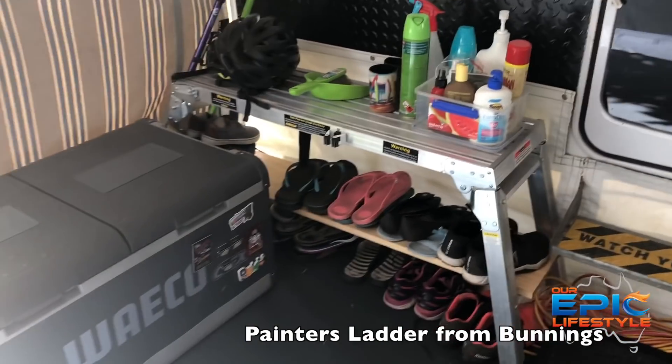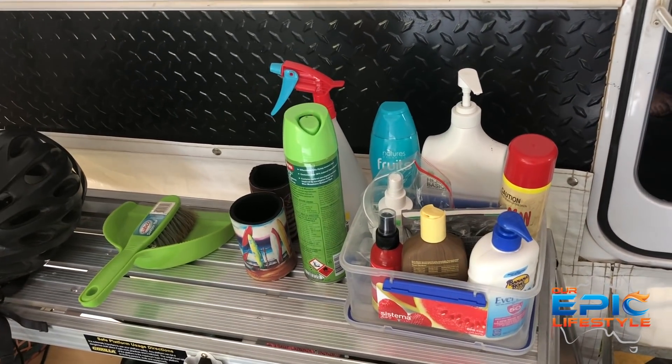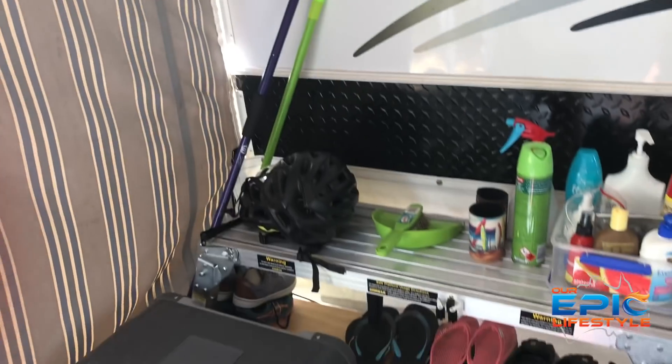Here we go — full, full as always. This is our little step ladder that Sean's put a plank of wood across the bottom to store all our shoes. At the top we have lots of handy little things that we access during the day: body wash, fly spray, insect repellent, stubby holders because there's always a beer o'clock at some stage, kids' bike helmets, broom, mop — nice and handy.